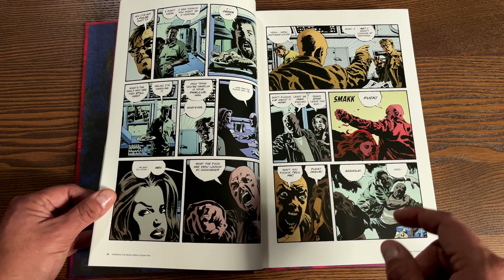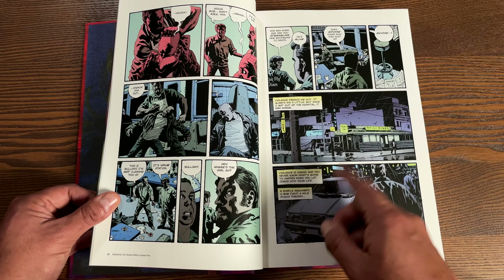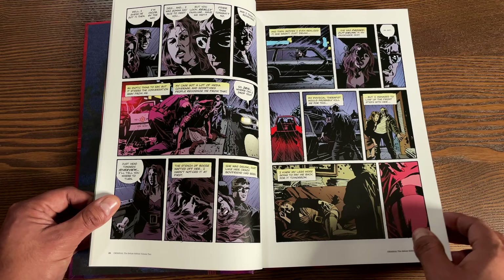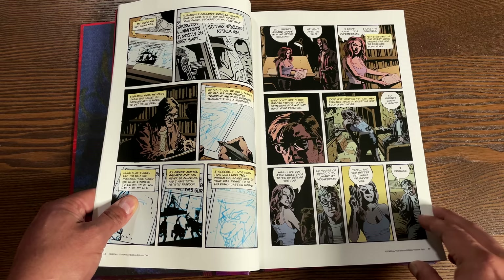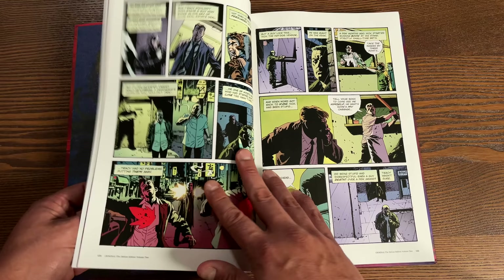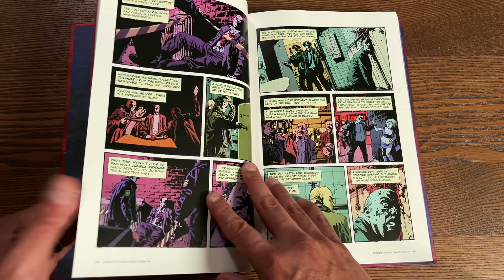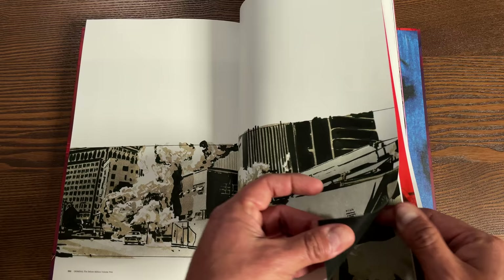In volume two you get Criminal 2008 series issues four through seven, then The Sinners one through five, and Criminal: The Last of the Innocent one through four. They start becoming mini-series instead of ongoing series. We see new characters and old characters come back from volume one, and you get more about the Hyde family and the Lawless family. This volume also has 432 pages and all the extras are in the back - I'm glad every single page from the original is here.